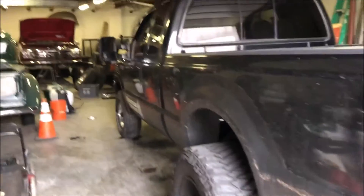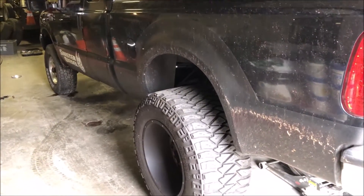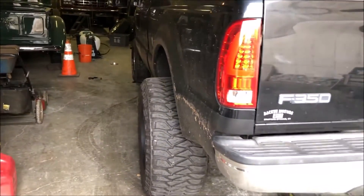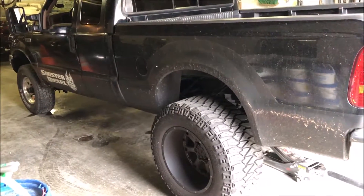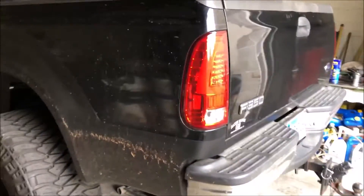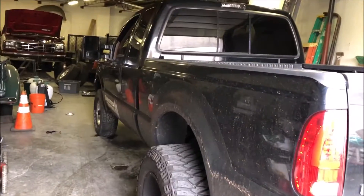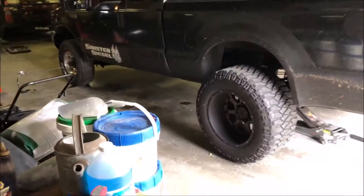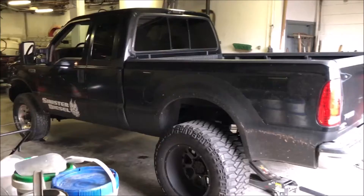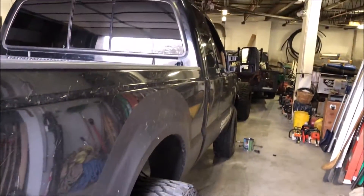Alright guys, I thought this would be another good time to record. It kind of looks like a pull truck or something crazy. I thought the back angle was too good not to show you guys — just take a look at that difference. Even the height — I have it slightly jacked in the back, but you can see it's kind of complete. This is a level truck; it's got a level kit on it.